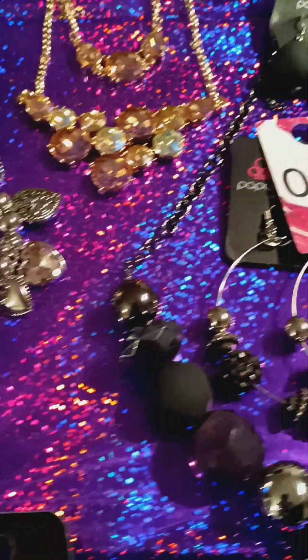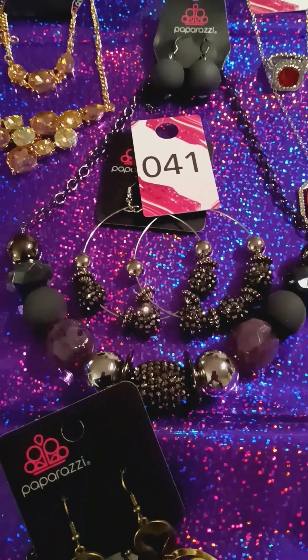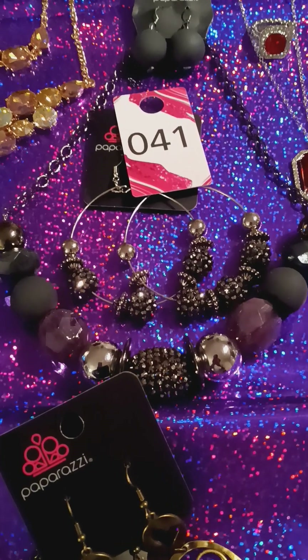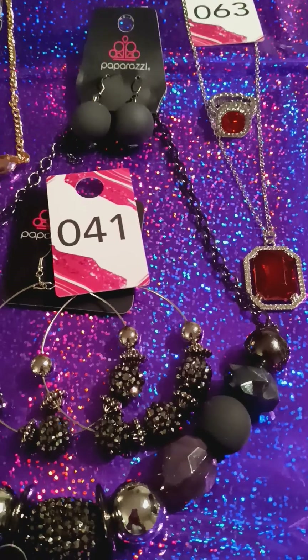And then we have number 41. Look at this. This is a gem here. You have your black necklace and your upgrade earrings. And that is going to be it for tonight, guys.